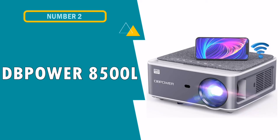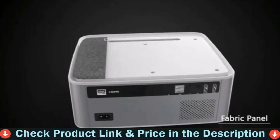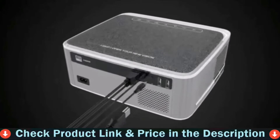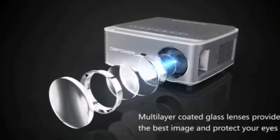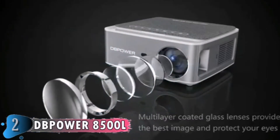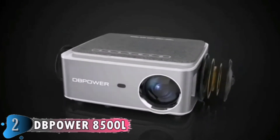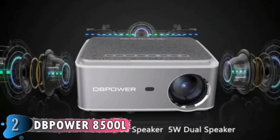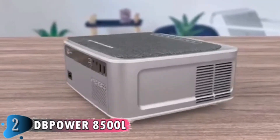Number 2 in this best projector under $500 list is DB Power 8500 Lumens Native Projector. If you need to watch movies, stream content from a mobile device, or deliver a presentation, this DB Power Projector is fully capable and perfect. It includes built-in stereo speakers, a 100,000-hour lamplight, and a 3-year warranty. The DB Power RD 828 Portable Wireless 1080p Projector adapts the latest Wi-Fi smartphone synchronized screen technology — easily connect your iOS or Android device by simply connecting your Wi-Fi.